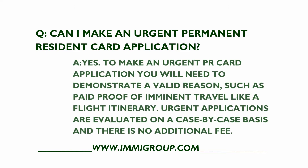Yes. To make an urgent PR card application, you will need to demonstrate a valid reason, such as paid proof of imminent travel, like a flight itinerary. Urgent applications are evaluated on a case-by-case basis, and there is no additional fee.